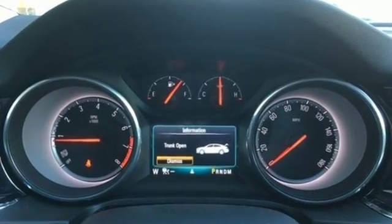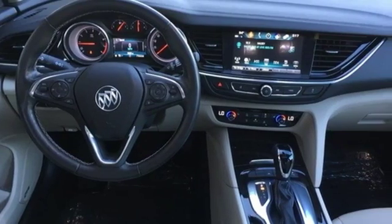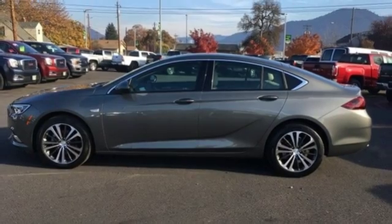Streaming audio, doors and push button start proximity key, front heated leather bucket seats, rear parking sensors, Wi-Fi hotspot, heated steering wheel.